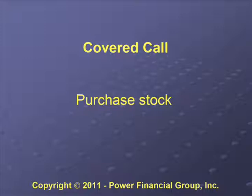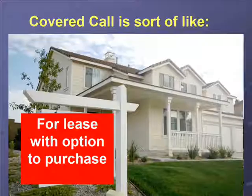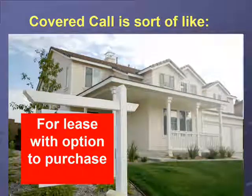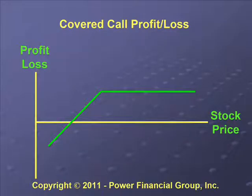To enter a covered call, we would purchase the stock, or if we already had a stock in our account we can do covered calls with it, and then we would sell a call option against it. The covered call is kind of like if you bought a house and then leased it out to someone with an option for them to purchase the house — that's what a covered call is like.